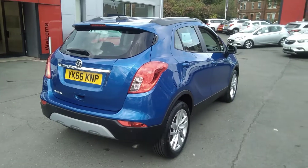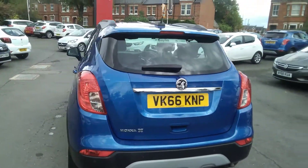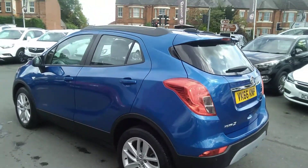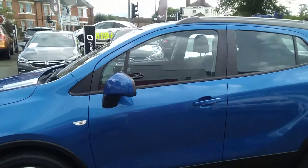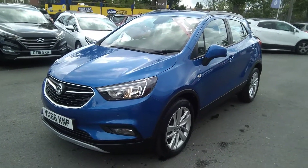This one owner vehicle from new comes with two remote control locking keys. It is a Network Q approved vehicle and as such comes with a minimum of 12 months warranty. It will also come with a full 12-month roadside assistance plan, full Vauxhall service history, and will be serviced prior to collection.